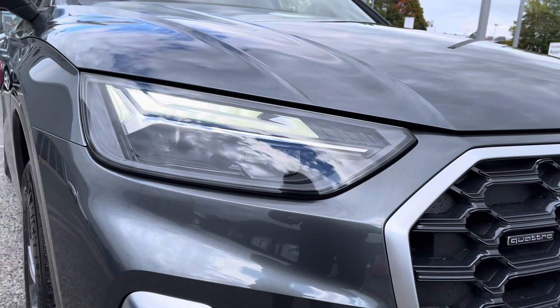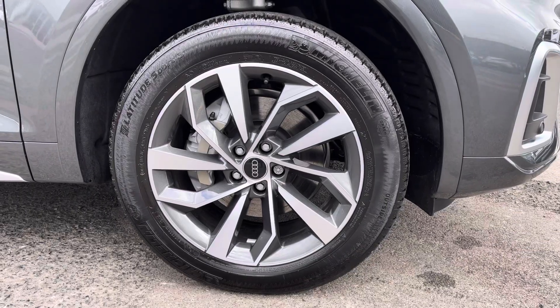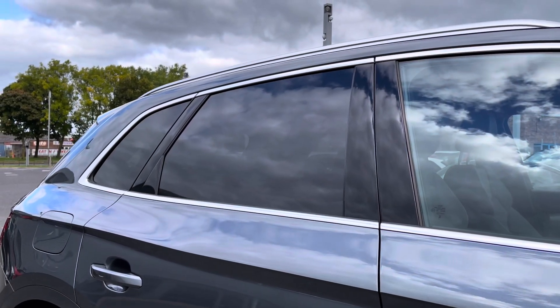Exterior features include the LED daytime running lights as well as the quattro badge on the front and rear. The optional 19-inch 5-arm rotor design alloy wheels really complement the sporty exterior styling, and to finish the exterior off you've got the rear privacy glass.